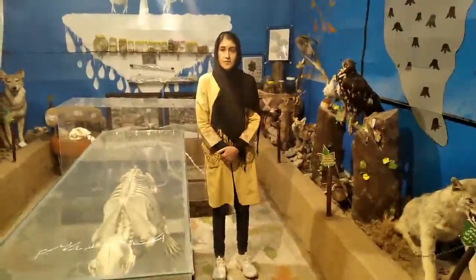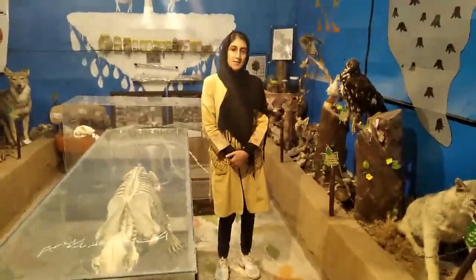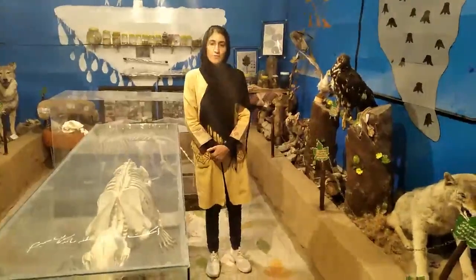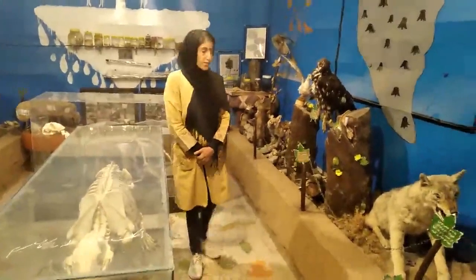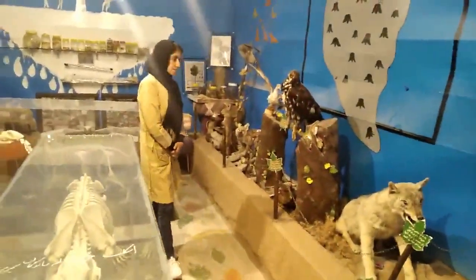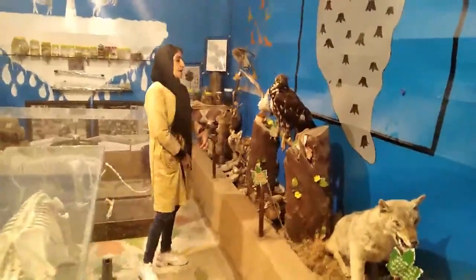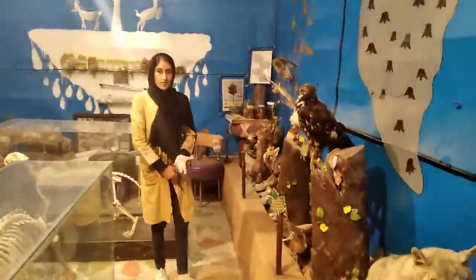And in the backroom, you can see old clothes on display. We expose some taxidermies of animals and birds that are found in the Zagros Mountains.